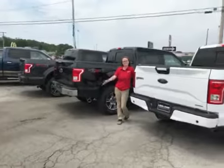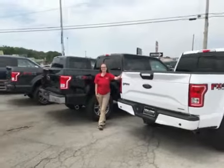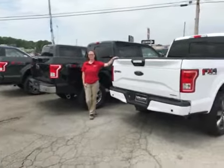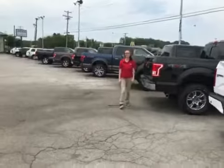Hey everybody, this is Casey and she's one of our sales and marketing assistants. Today she's going to talk to you about certified previously owned vehicles. Casey's going to go down the line to show you all the great trucks that we have, and I'm going to explain what they are.